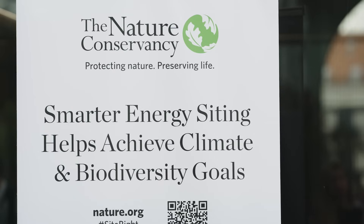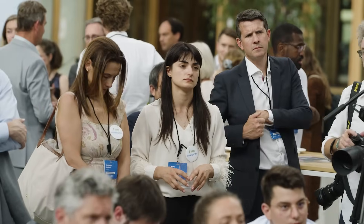At the Nature Conservancy, our scientists pioneered something called Site Renewables Right. This is a scientific approach that uses advanced spatial mapping and the latest scientific techniques to map out areas of low biodiversity conflict.